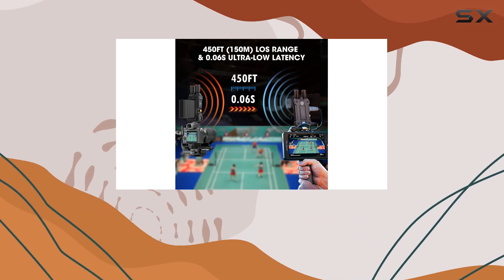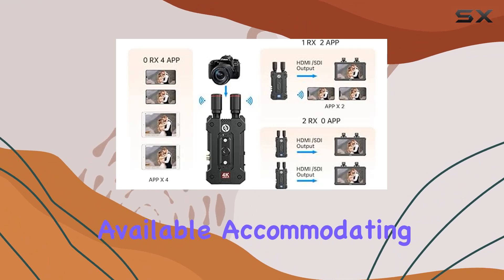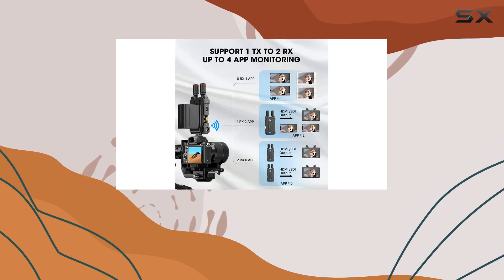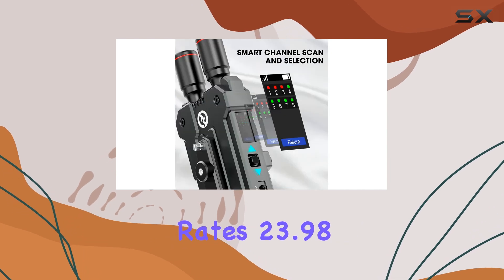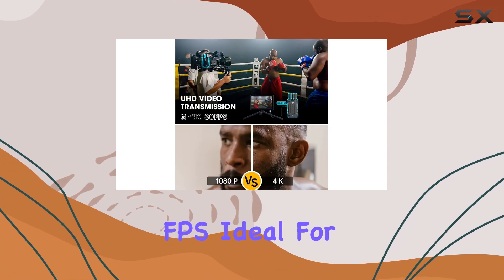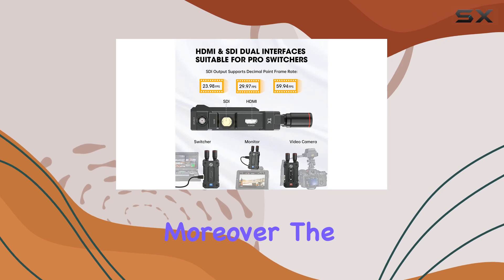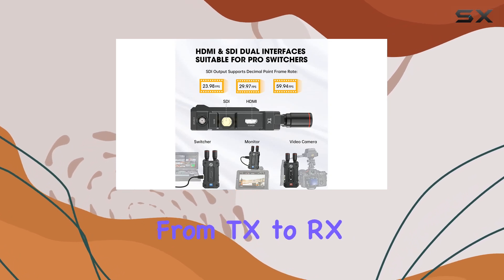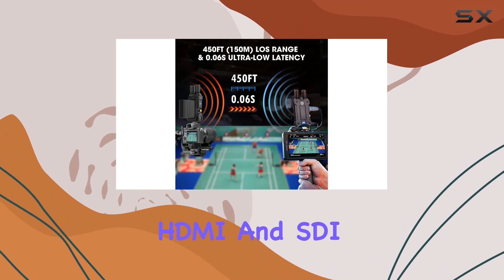Flexibility is key here, with both HDMI and SDI options available, accommodating different production setups effortlessly. The 3G SDI port supports standard broadcast frame rates — 23.98, 29.97, and 59.94 FPS — ideal for integration with professional video switchers. Moreover, the system supports cross-conversion from TX to RX, allowing simultaneous HDMI and SDI outputs.